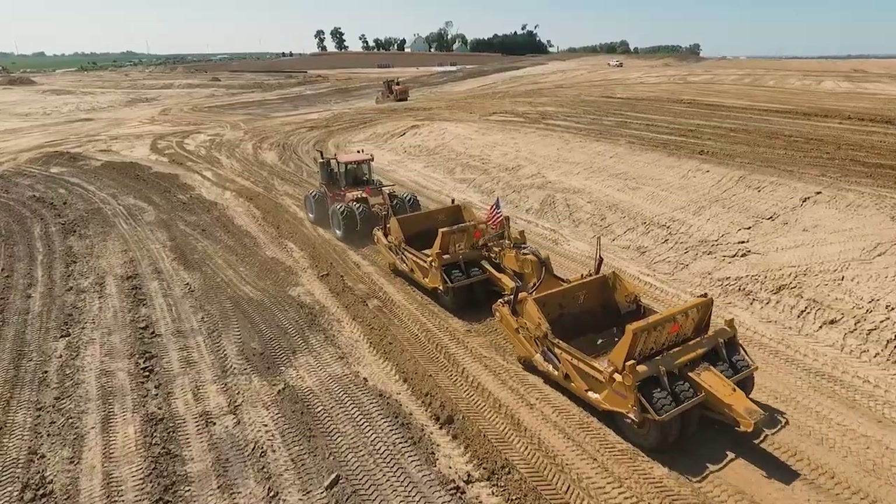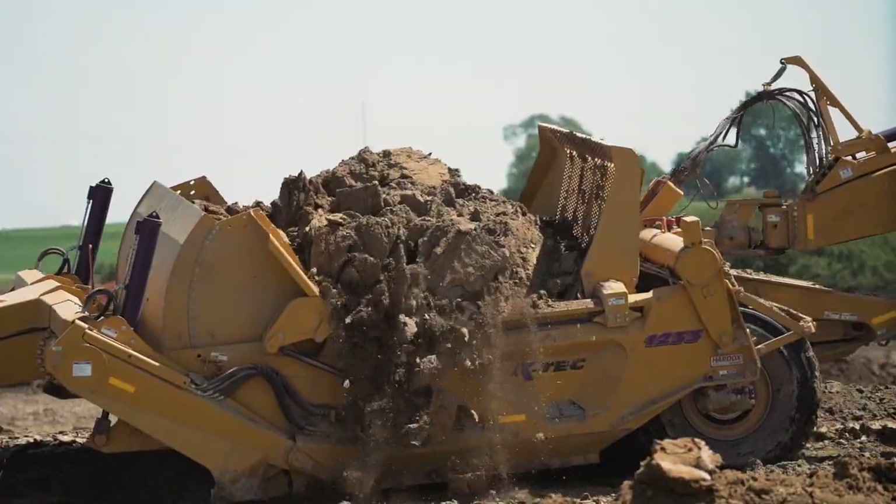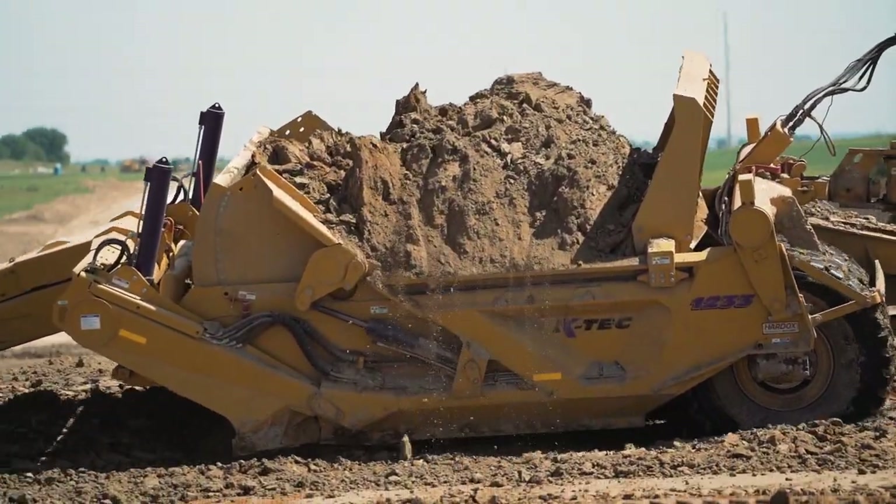We started doing subdivisions about four years ago and came across these K-TECHs. Tried one out and fell in love with them. As far as fuel consumption being competitive and yardage hauled in the day, nothing beats them.